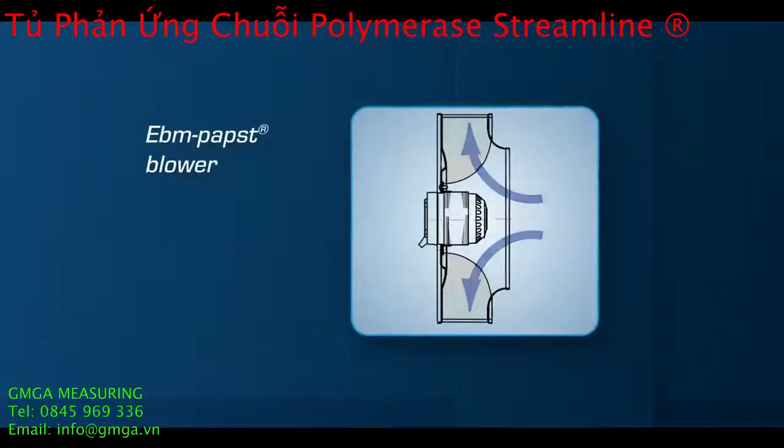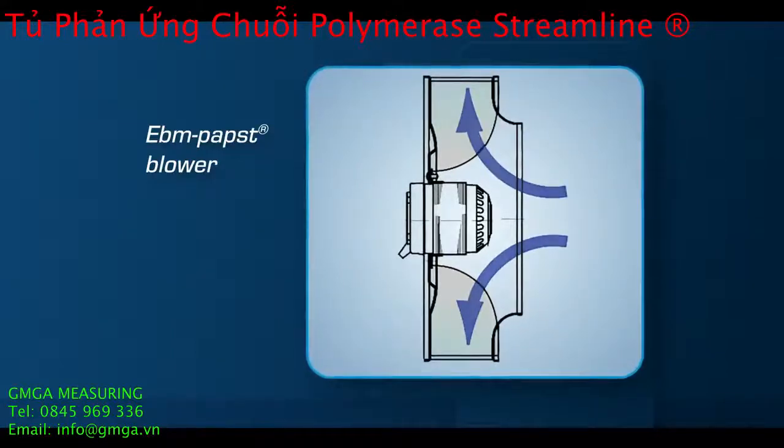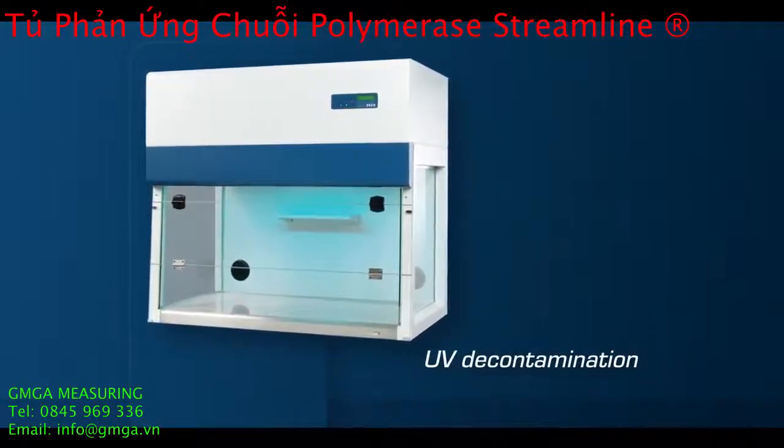Blowers are of compact design and energy efficient for low operational costs and quiet operations. The cabinet is also equipped with a UV lamp that inactivates random nucleic acid contamination.